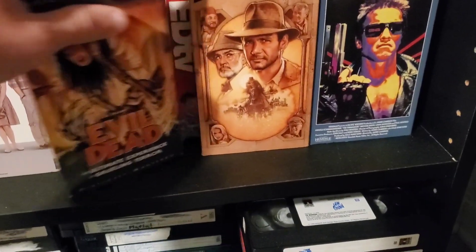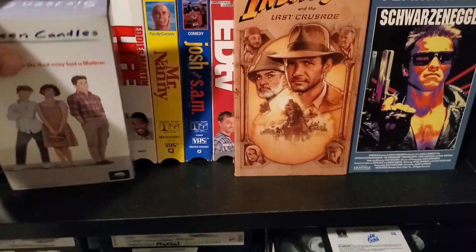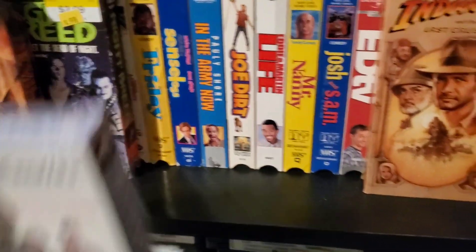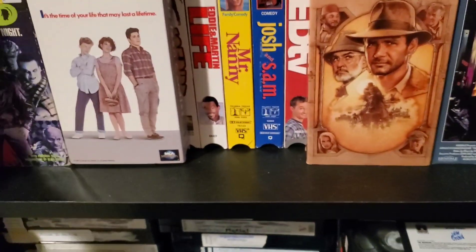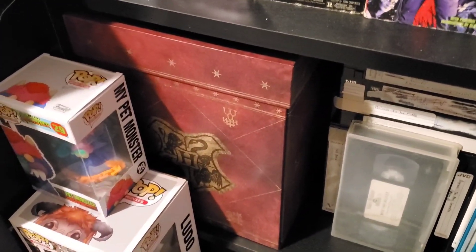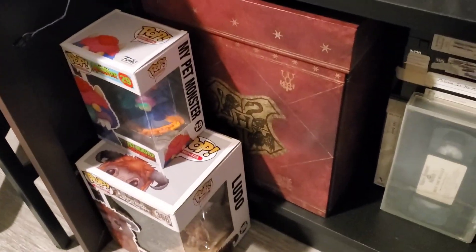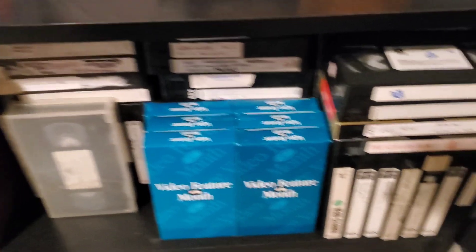If you pull these back you'll see we have more — Mr. Nanny, Josh and Sam. Plenty of good VHS. Anybody wants to see our VHS collection, give us a comment down below and let us know. Got the Hogwarts set hanging down here, Ludo and My Pet Monster Funkos.